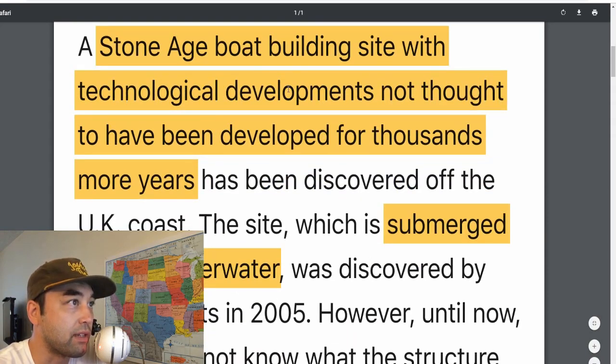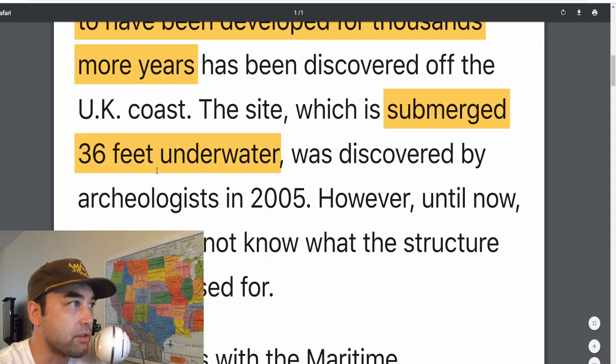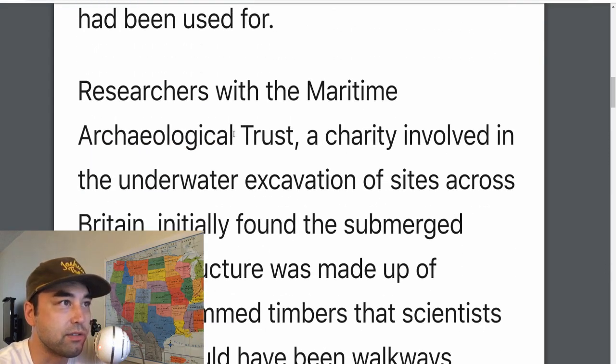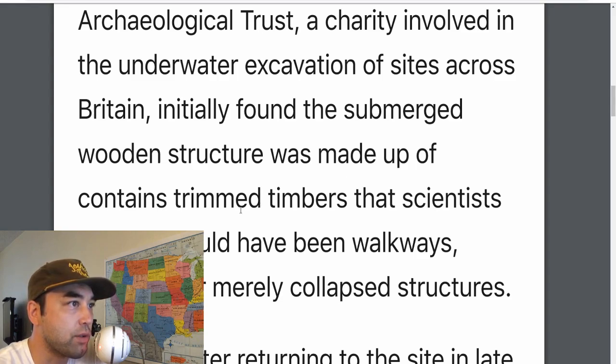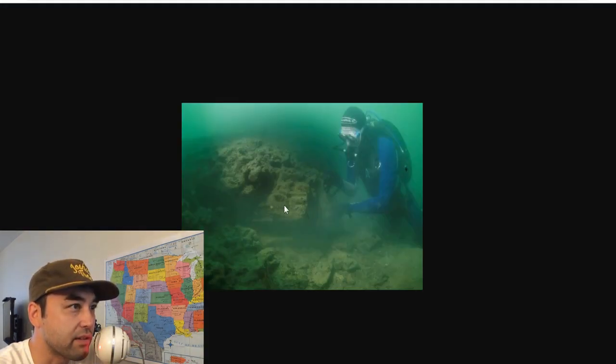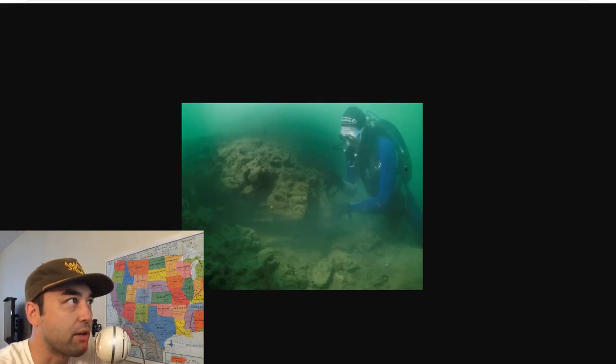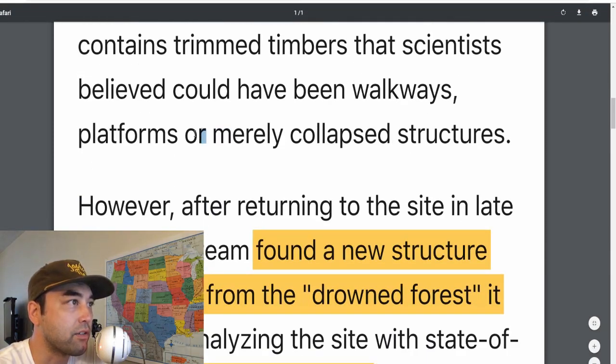The Stone Age boat building site that clued the researchers into technological developments not thought to have been developed for thousands more years has been discovered off the UK coast. The site, which is submerged 36 feet underwater, was discovered in 2005, but they didn't really know what the structure was used for at the time. The wooden structure contained trimmed timbers that scientists believe could have been walkways, platforms, or merely collapsed structures. It could have easily been some sort of port or landing and takeoff site for boats and other maritime-related activity.